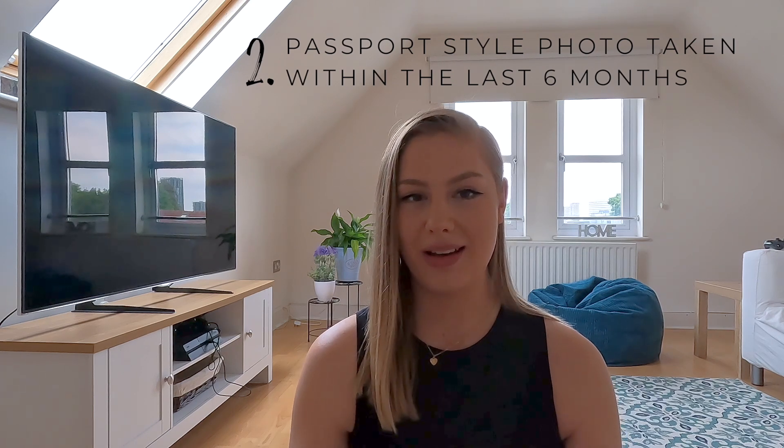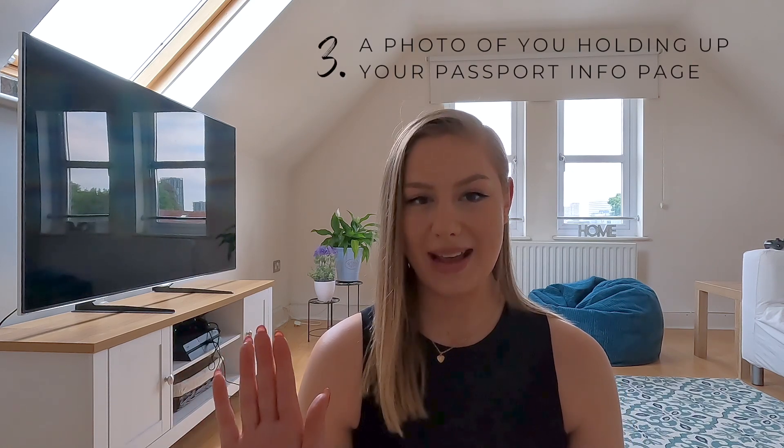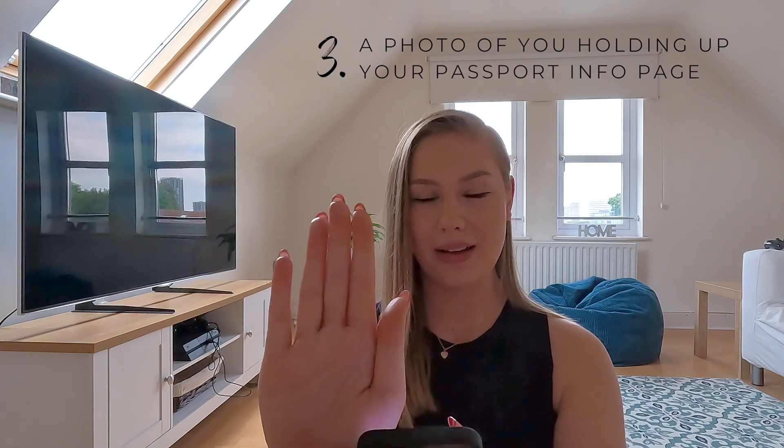There are quite a lot of documents you need to submit for the 60-day visa. First, you need a scan of your passport and a passport-style photo taken within the last six months. This doesn't have to be a professional passport photo — you don't need to go to a booth. I literally had my mum take a picture of me passport-style and they accepted that. You also need a photo of you holding your passport next to your face with the information page visible to the camera. You'll also need to submit a bank statement proving you have a minimum of 10,000 baht per person.